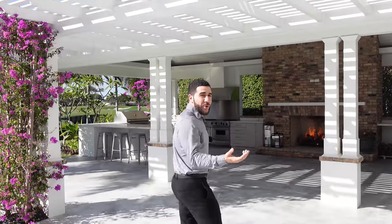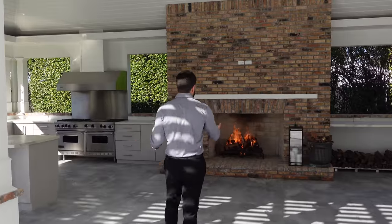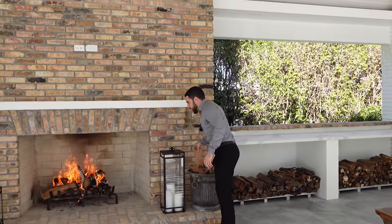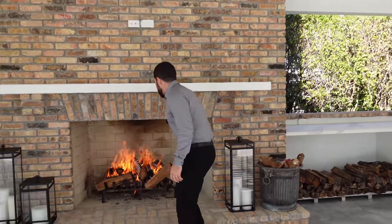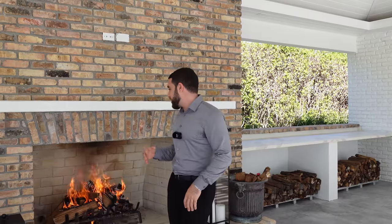I'd like to end the video back by the fireplace - when I was originally here it wasn't lit, but how beautiful is that now? I really appreciate you coming on the tour and checking out this property. It's one of my favorites. If you liked what you saw, feel free to hit that subscribe button - we're going to be doing a lot more tours in many different cities once COVID's over, and I won't disappoint you. Thank you, bye!